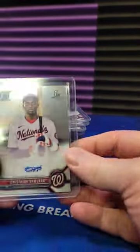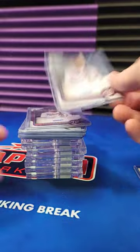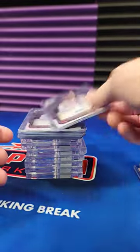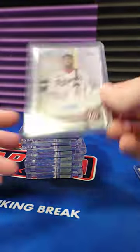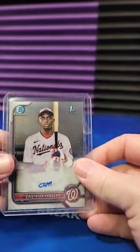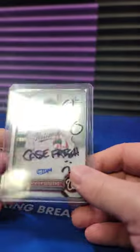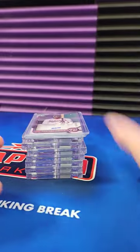All right guys, I want to show you the Christian Vaccaro spot in the 51 case break. One, two, three, four, five, six. Six base. This base was damaged — it's still worth hundreds I'm sure, but I won't count it. Six.